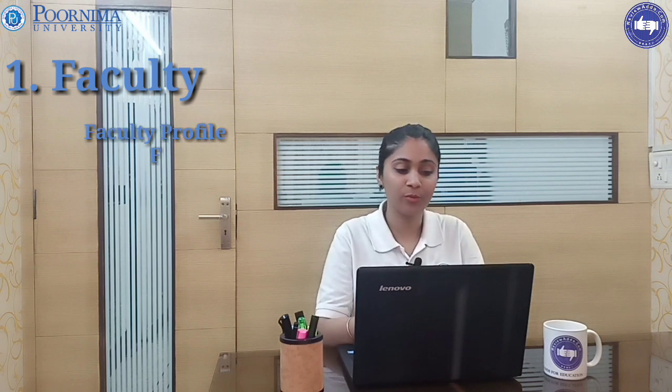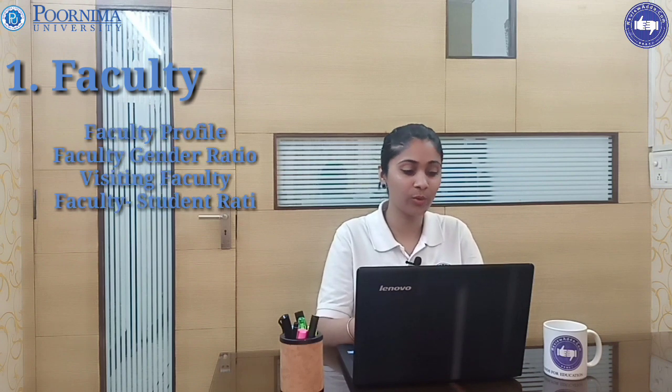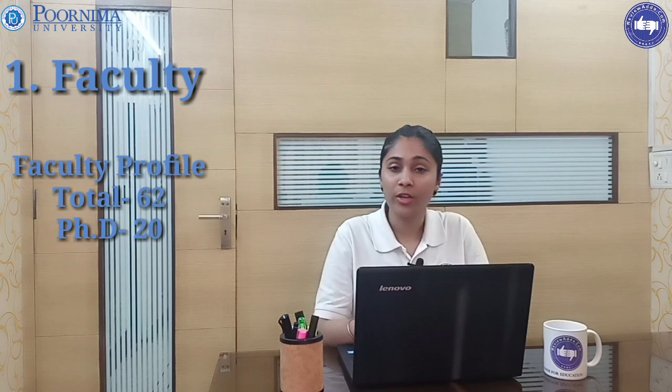Coming to our first point, that is faculty. Under faculty there are many sub-points like faculty profile, faculty gender ratio, visiting faculty, teaching student satisfaction, faculty student ratio, and percentage attendance.